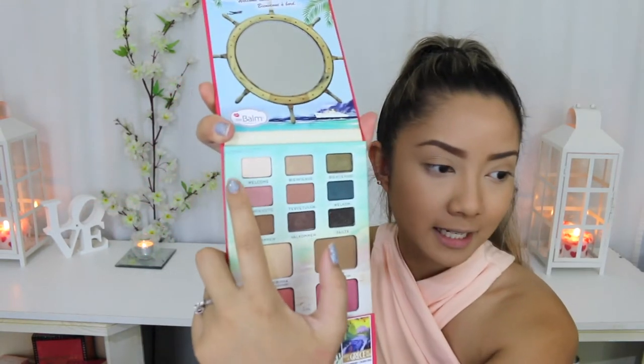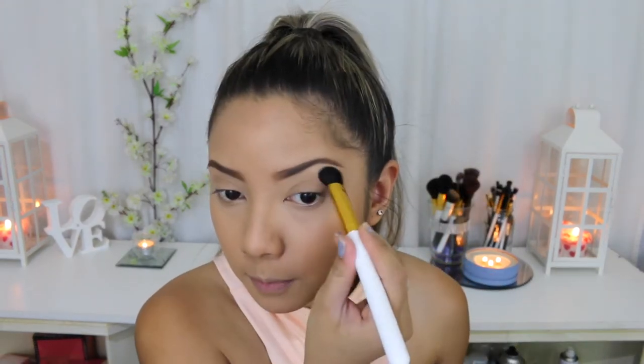So I'm going to start off with the first shade here called Welcome, which is just like a matte white — well, more of an off-white shade. I'm just going to put that underneath my eyebrow just to highlight.